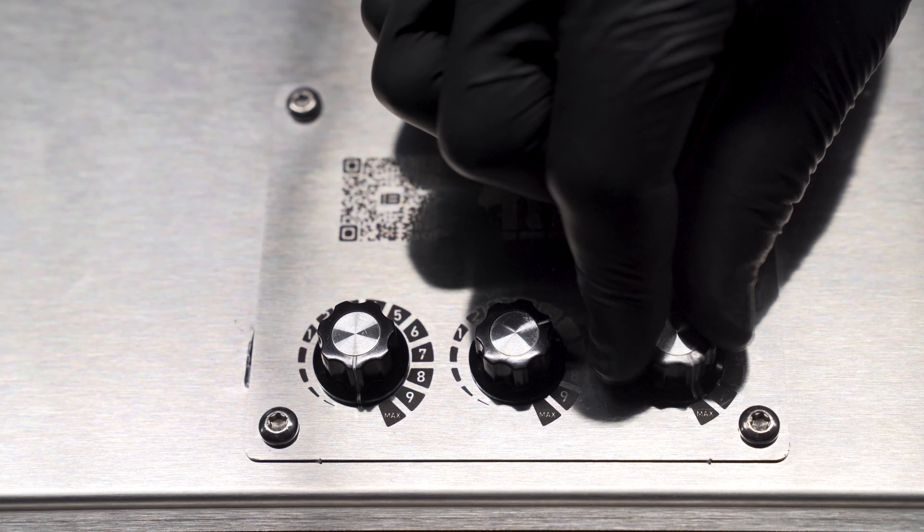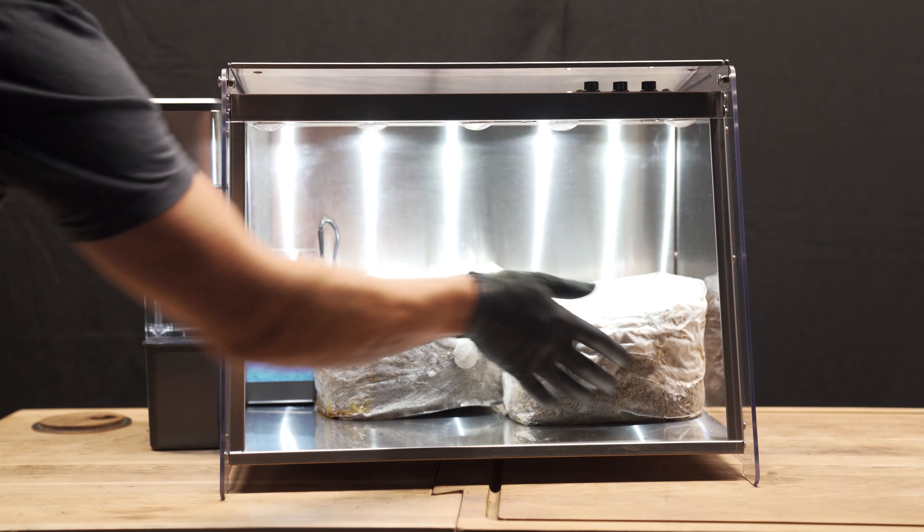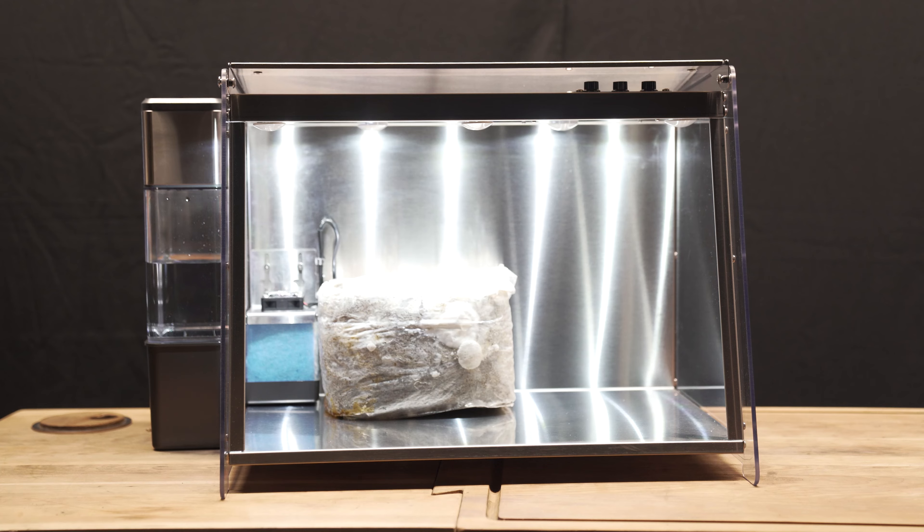If Mella's fresh air is already set to 10, you may want to decrease the amount of mushroom substrate inside of Mella.